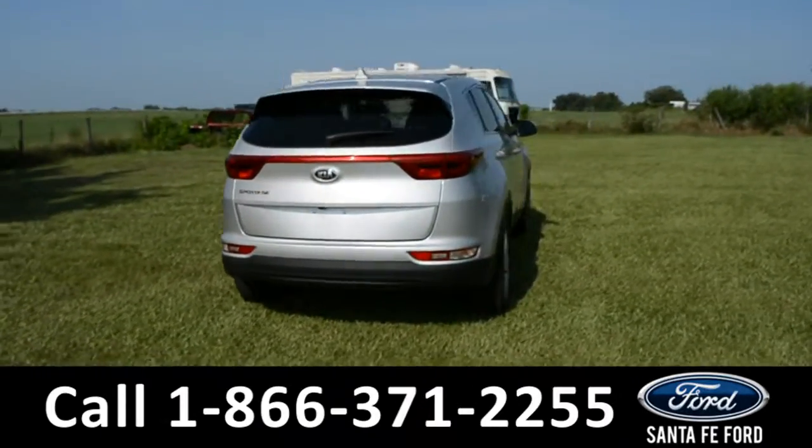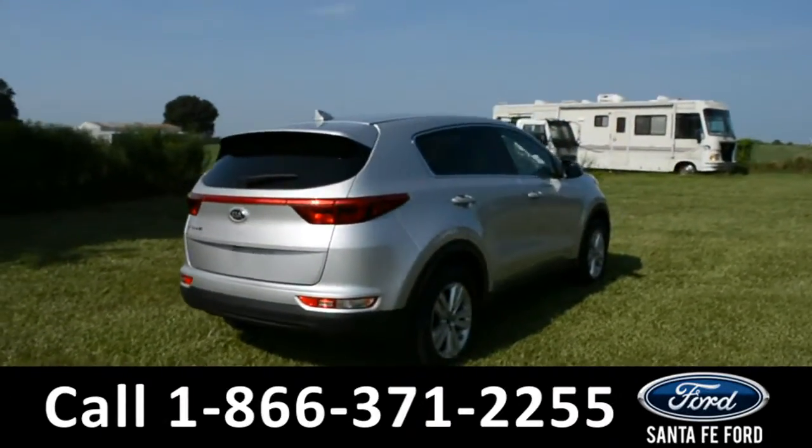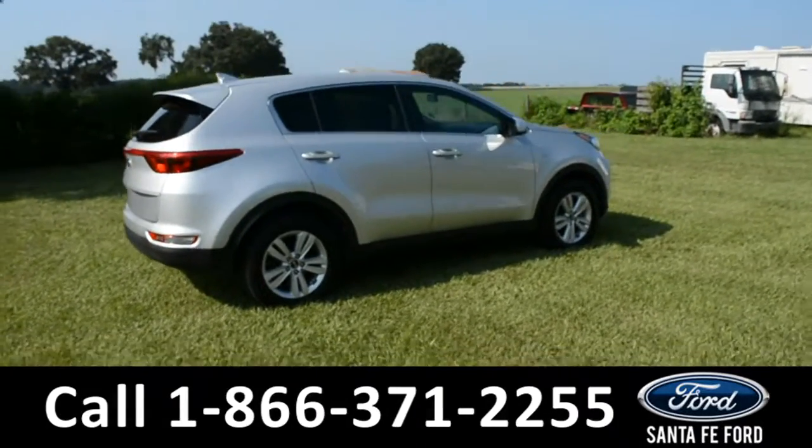For more information, please visit us online at SantaFeFort.com or give us a call at the number located down below.